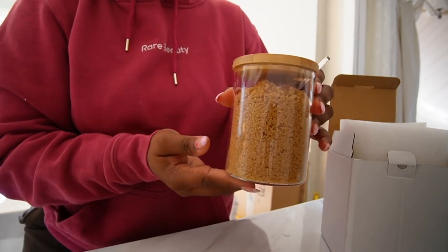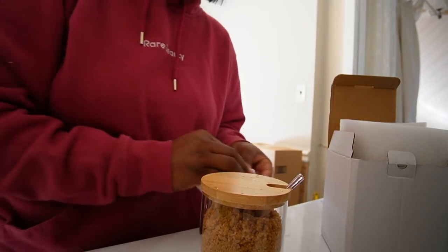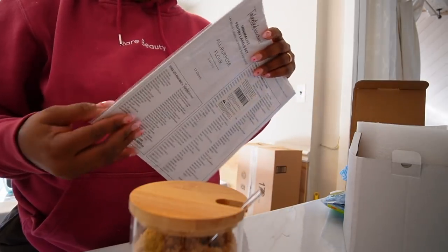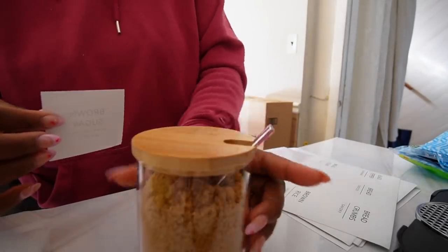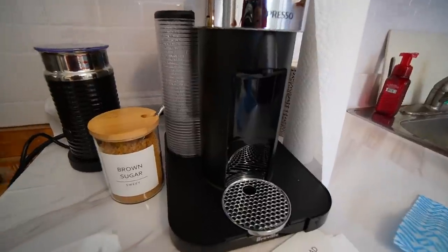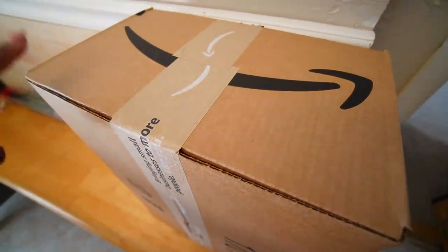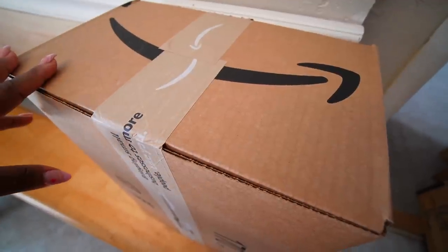Okay, so this is the sugar holder. I'm going to put a label on there. I picked up labels on Amazon as well. I think it looks really nice. In this box I have more containers for other kitchen stuff, so I'm going to open those up.